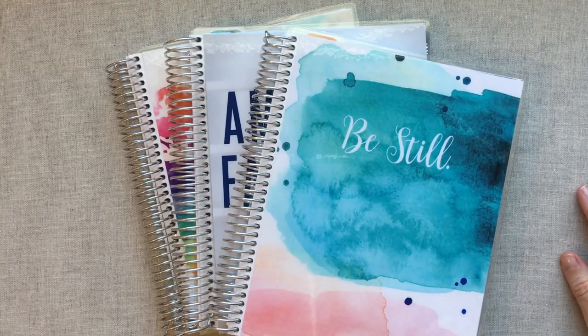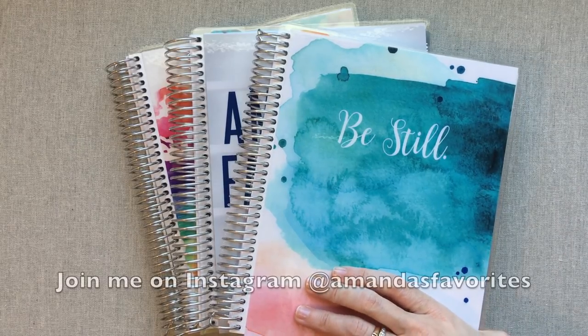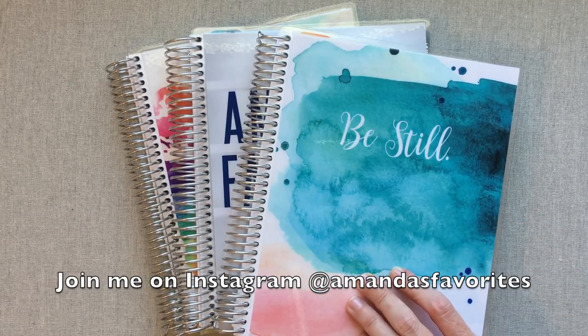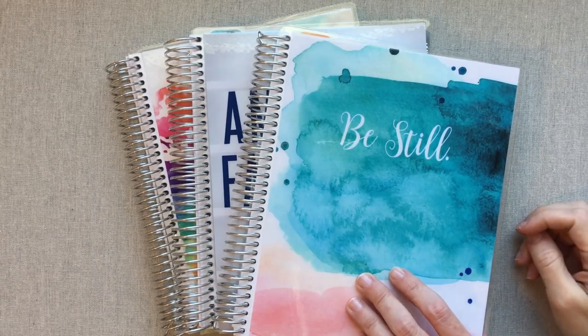Hey guys, welcome back to Amanda's Favorites. If you're new here and you have not joined me on Instagram, make sure you come join me at Amanda's Favorites. I have that link down below in the description box. That's where I check in every day, do my giveaways, and where we can communicate more and get to know each other better and share as a community.